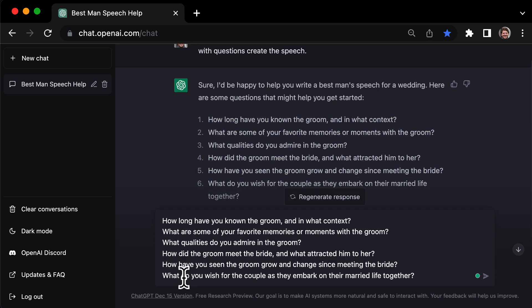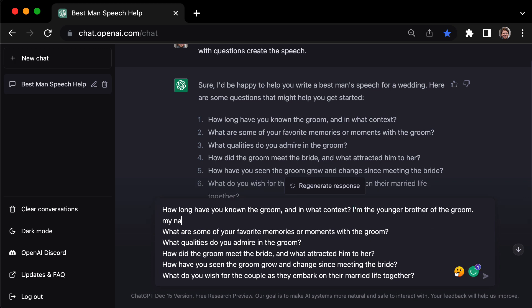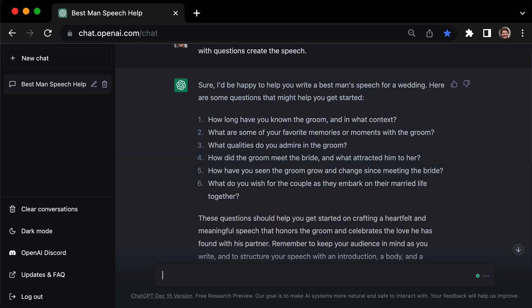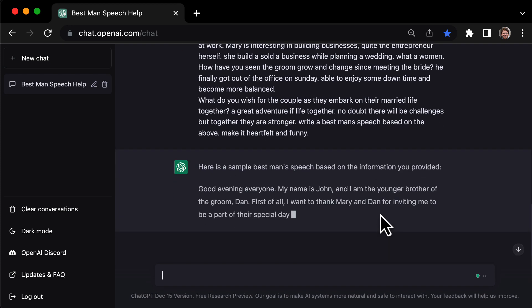It was really helpful to have something ask me these questions and guide me on what to include. I added in a few more details, like the bride and groom's names, to make sure they were included. Once I finished, I asked it to write the best man's speech based on the above — and voila, I had the first draft within about five minutes.